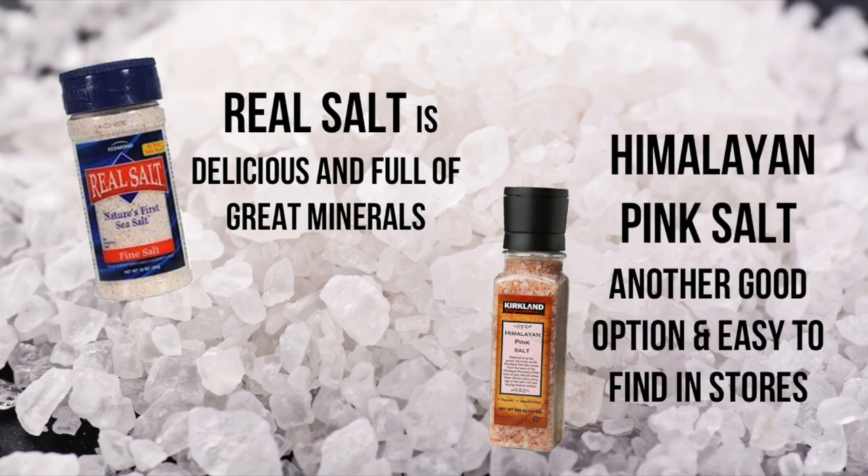Of course, you can't forget salt — salt makes everything way more delicious. These are my favorite salts; they're very rich in beneficial minerals, so I definitely recommend these, especially the real salt. This is our all-time family favorite.